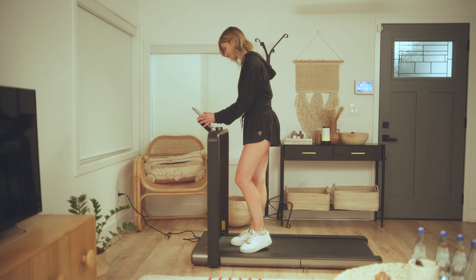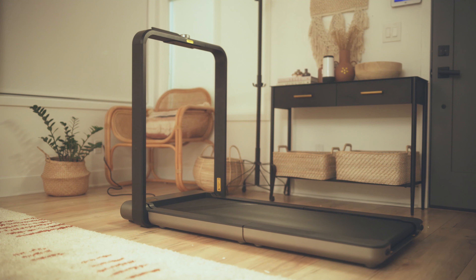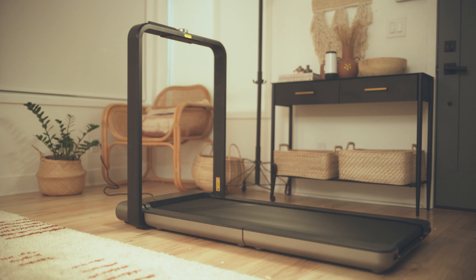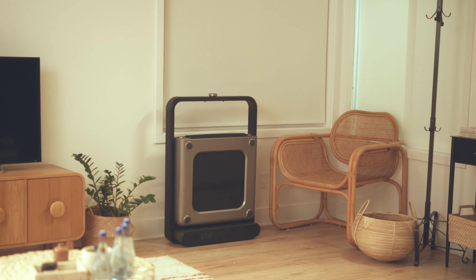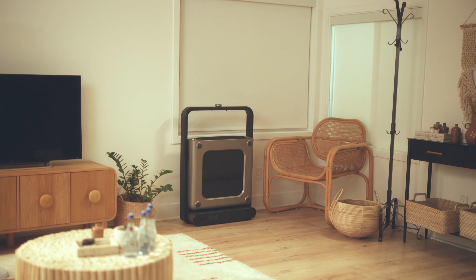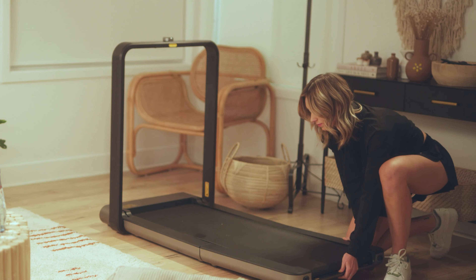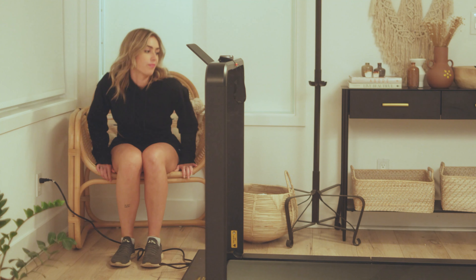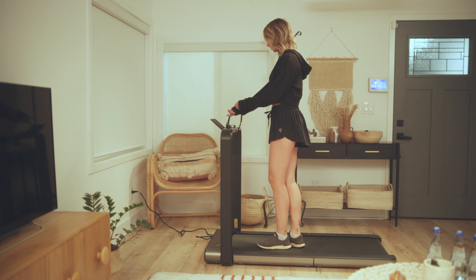I've revamped my daily routine by adding in just a few light cardio sessions on my WalkingPad X21. You can use it for anything — walk, run, workouts, you name it. Just like you'd use any treadmill, but it's a whole lot less bulky, meaning it's super easy to store and move around. It's a foldable treadmill that you can use from the convenience of your own home.